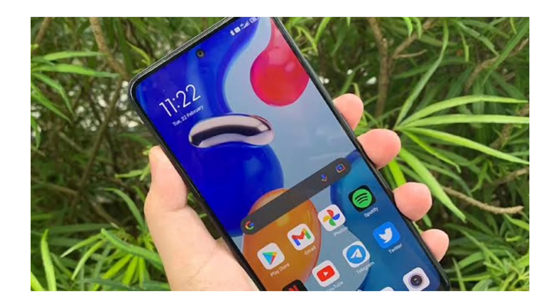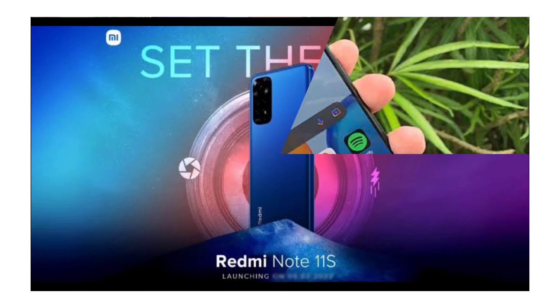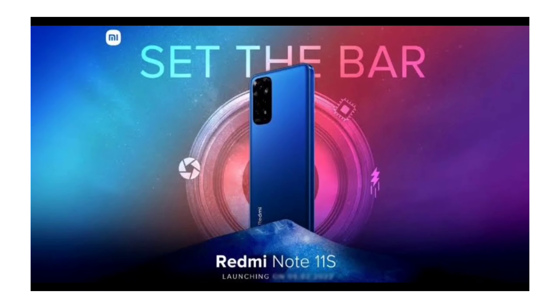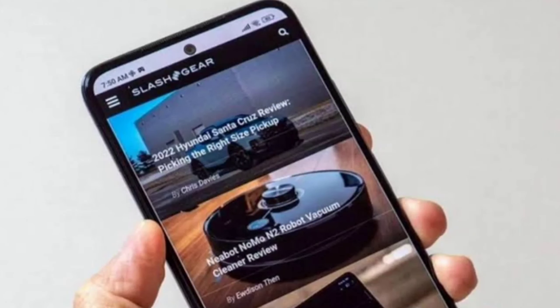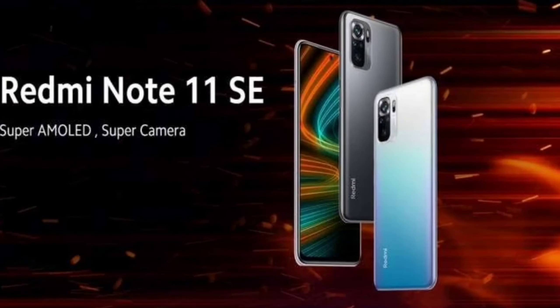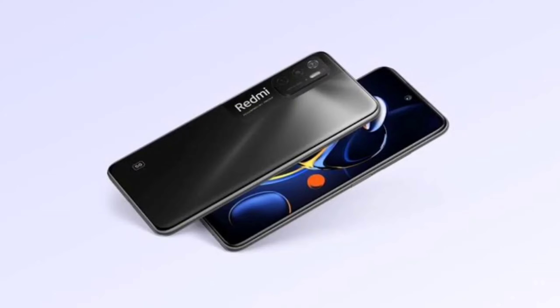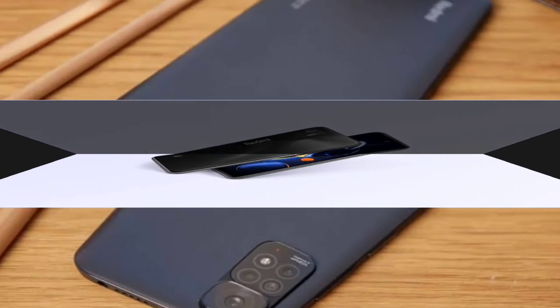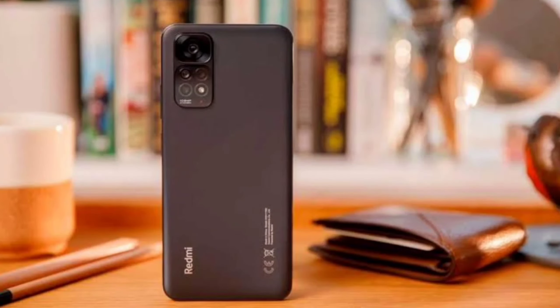For performance, both phones run Android 11. The Redmi Note 11 SE is powered by the MediaTek Helio G95, while the Redmi Note 11s has the MediaTek Helio G96. These two processors are similar, but the Helio G96 in the Redmi Note 11s is slightly better, so you can choose the Redmi Note 11s for performance.